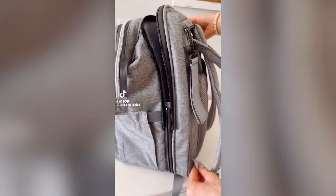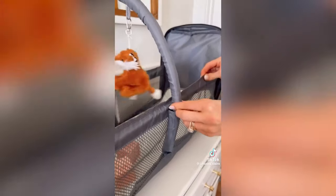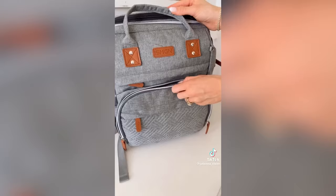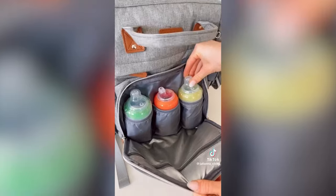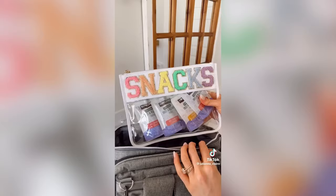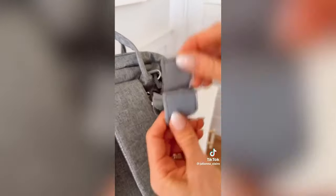This genius backpack has a pocket that expands into a changing station or nappy area and it even turns into a play area. There's a built-in charging port and side pocket for wipes. The front pocket is completely waterproof with insulated bottle pouches to keep drinks warm or cold. There's an easy-access pacifier pouch, and the main compartment has plenty of room for snacks, diapers, and toys. There are even straps to hang this backpack on a stroller.